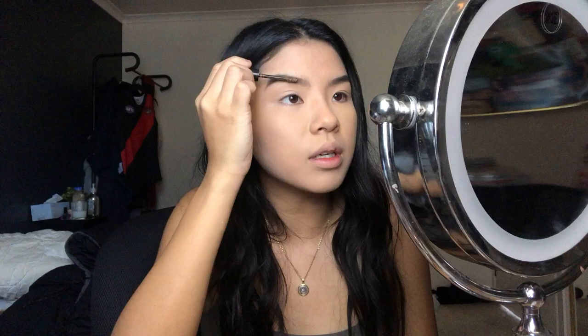I also have a Popfeel eyebrow gel with small bristles which is actually a good brush. It's very, very brown - that's really pigmented. I can usually use brown products but not that, because it's actually really intensely brown. The brush is good though, I recommend it - the shades are just off on the website.